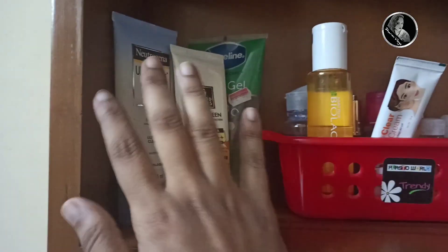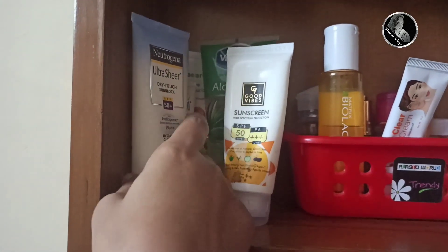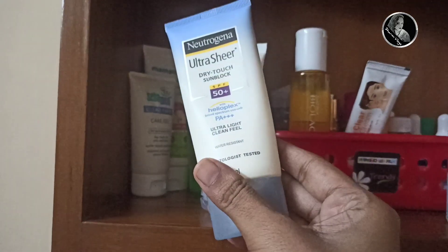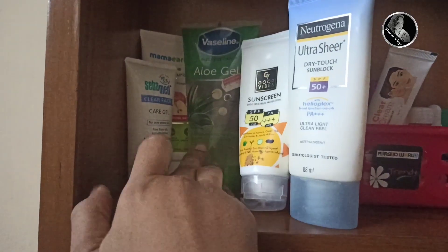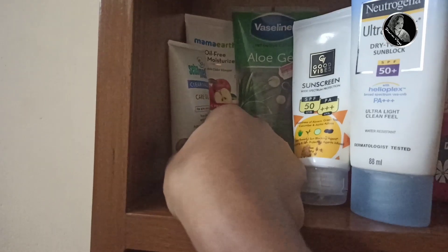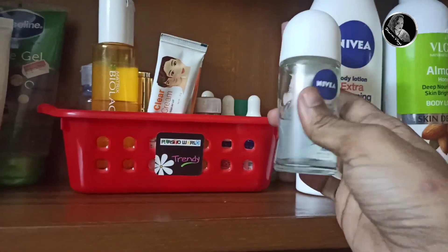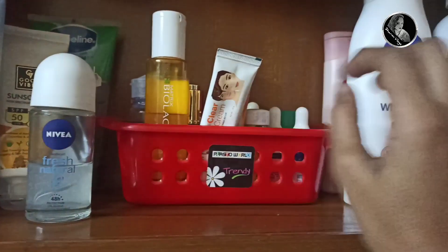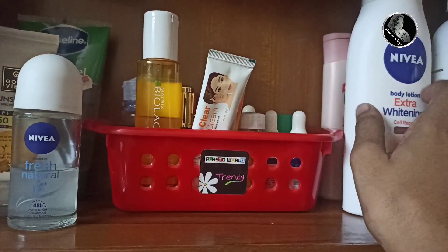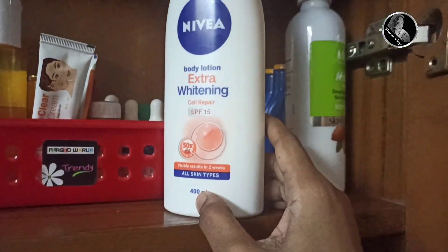On the first shelf, here is all I have. I have sunscreen — Good Wife, Neutritinal. I applied these. This display is SPF 50. There are also products like Mama Earth, roll-on deodorant, and these are the moisturizers I use for my body.